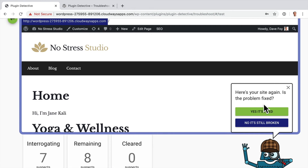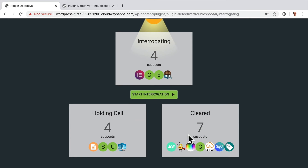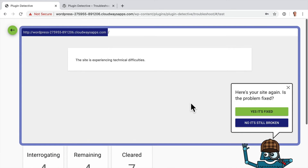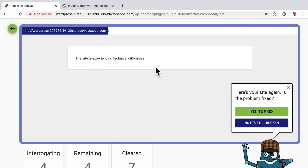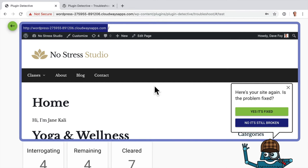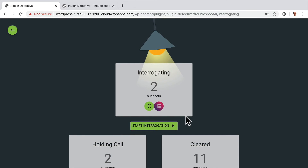It's showing us the site again and asking: is the problem fixed? As far as we're not seeing the error message — yes, it's fixed. So when it interrogated roughly half of the suspects and the site was fine, Plugin Detective was able to clear all of those seven suspects in one sweep. Now it splits them up again and interrogates four of the suspects. Start Interrogation — and we're back to our problem. It's broken. Now it's interrogating another four. Start Interrogation — it's fixed. So now it's super quickly narrowed it right down to Code Snippets or Elementor.